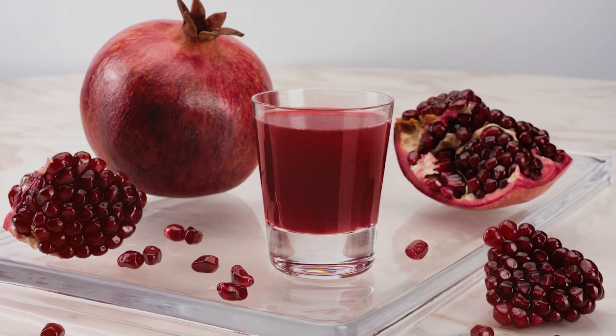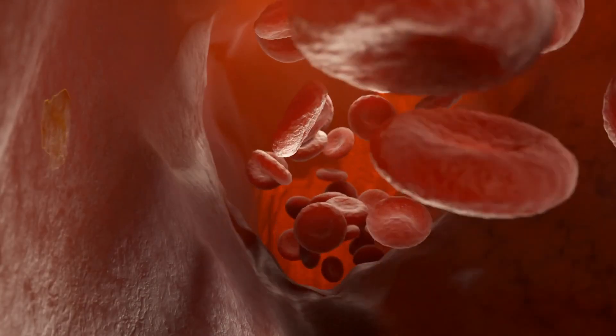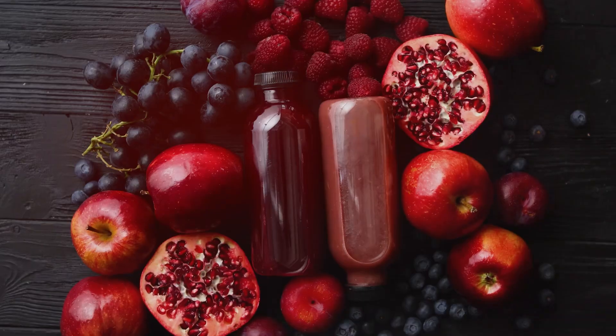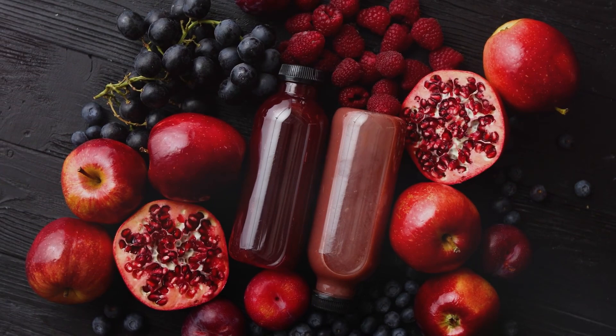Regular consumption of pomegranate juice can improve blood flow, reduce arterial plaque, and lower blood pressure. It also has a delicious, slightly tangy flavor, making it an enjoyable addition to your daily routine. A glass of pomegranate juice each day can significantly boost your circulation.